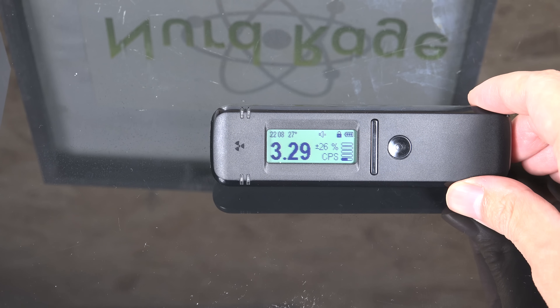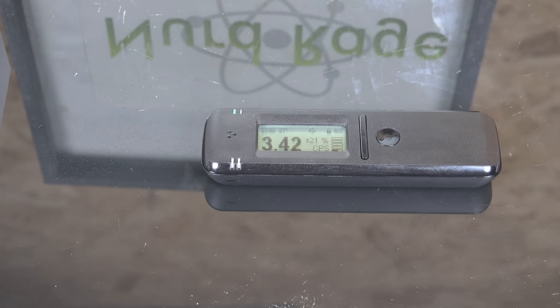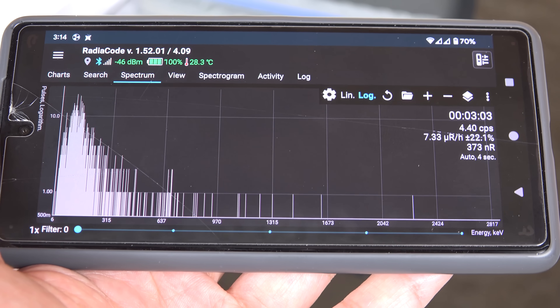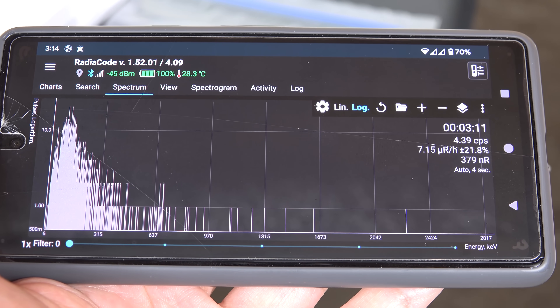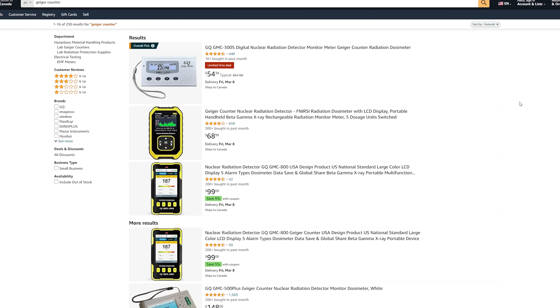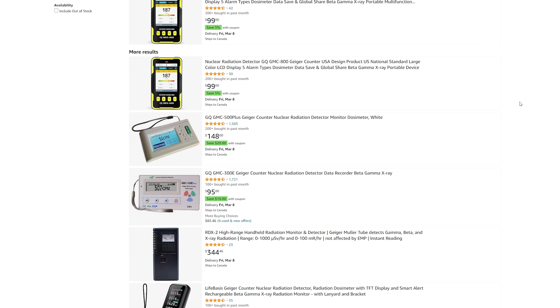So what does it do? It measures radiation, but if that's all it did it'd be overpriced and boring. What sets this apart from the usual Geiger counter is that it's a gamma spectrometer. A Geiger counter measures radiation by counting the events when a particle of radiation interacts with it, telling you the intensity of the radiation. They are widely available and easy to obtain for reasonable cost, but the information they give is rather limited — it's just the intensity.